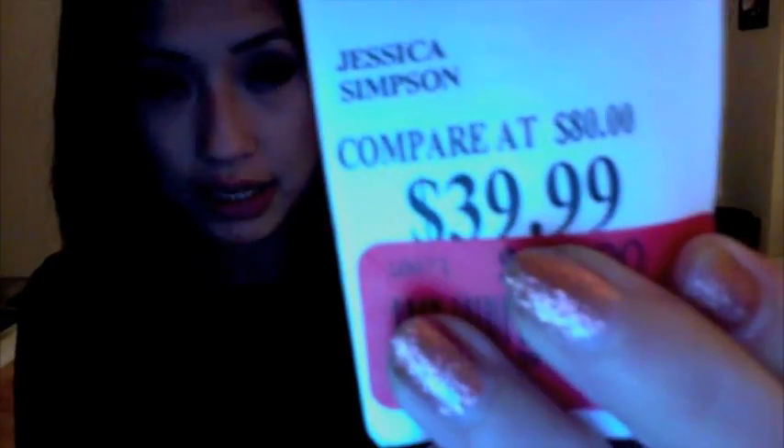It's by the brand Jessica Simpson. I didn't even know Jessica Simpson would do such cute clothes. It was originally $80 and I got it for the Marshall's price of $39.99, but then it was on sale for $29.